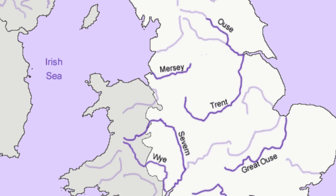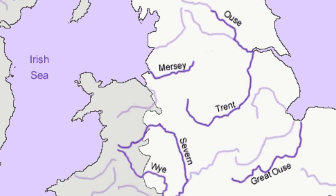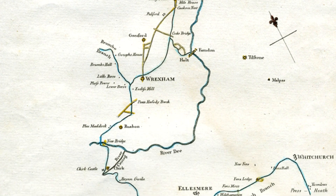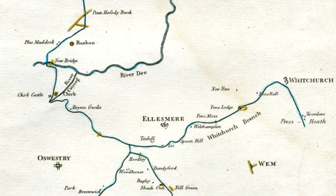In 1791, one proposal called the Ellesmere Canal wanted to link the River Mersey with the River Severn. The idea was to have the canal link up the Mersey to the River Dee at Chester and then head south through Wrexham all the way down to the Severn at Shrewsbury. It also included a long branch arm going to Prees Heath via the town of Whitchurch.